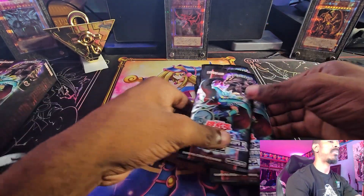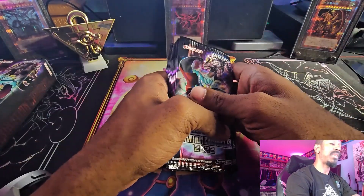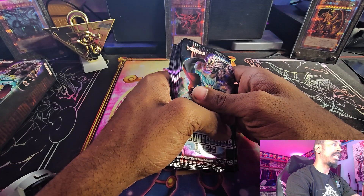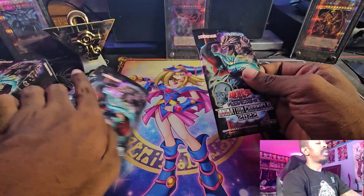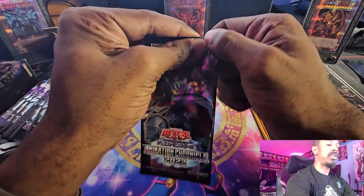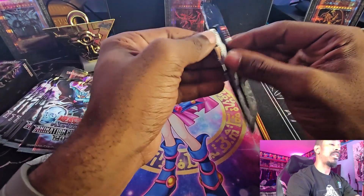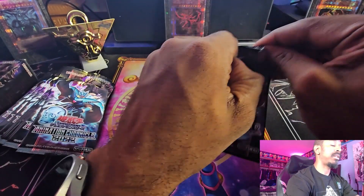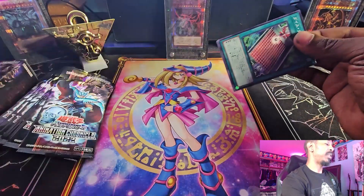I've literally forgotten that the first set this year was Photon Hypernova and keep thinking it was Wild Survivors or Cyberstorm Axis. Konami needs to slow down on the Yu-Gi-Oh! releases this year because they have done way too many in my personal opinion — there's been a couple of months with like three sets, but regardless.